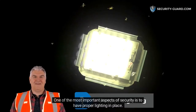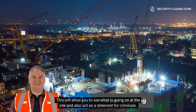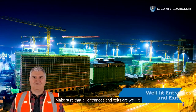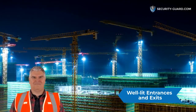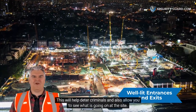One of the most important aspects of security is to have proper lighting in place. This will allow you to see what is going on at the site and also act as a deterrent for criminals. Make sure that all entrances and exits are well lit. In addition, consider installing lighting around the perimeter of the property. This will help deter criminals and also allow you to see what is going on at the site.